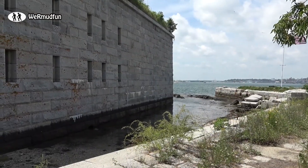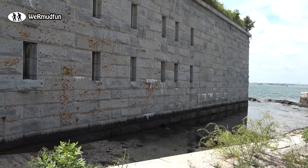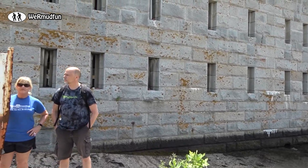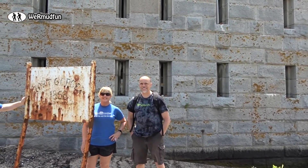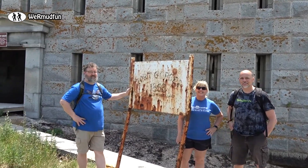Today's adventure brings us to the abandoned Fort Gorgeous on Hog Island Ledge in Casco Bay, Maine. It's over 156 years old. It's just on a little island — you have to take a private boat, kayak, or a water taxi to get out here. And we're here with our adventure team, Dave, Tina, and Barry. Let's go.